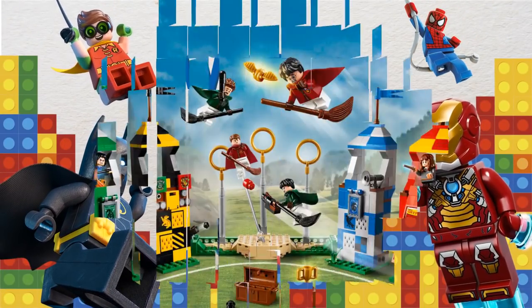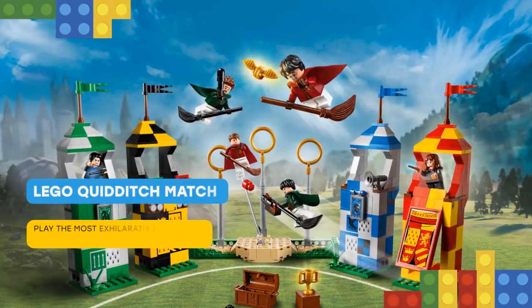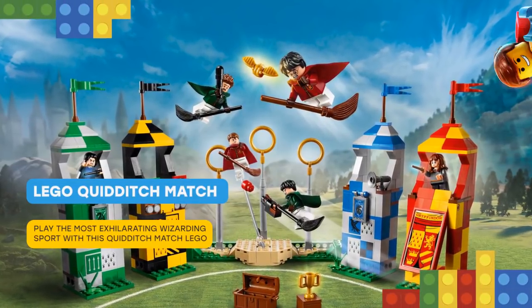Oh, here you are! Play the most exhilarating wizarding sport with this Quidditch Match LEGO Harry Potter playset.